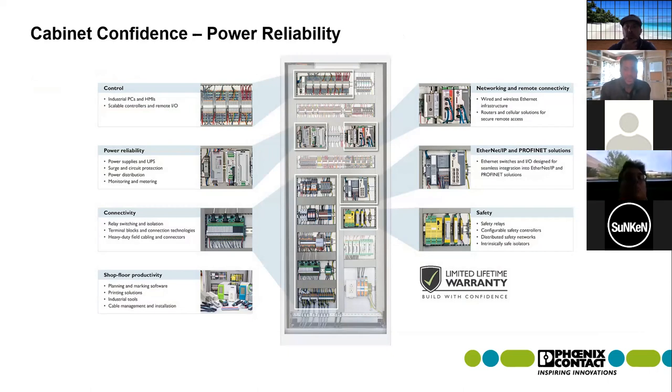We manufacture over 60,000 different part numbers. We break our products down into a number of groups: control — including industrial PCs, HMIs, PLCs, and IO solutions — power reliability, connectivity, shop floor productivity, networking and remote connectivity, Ethernet IP and Profinet solutions, and safety. For today's conversation, we're going to be focusing on our power reliability solutions.